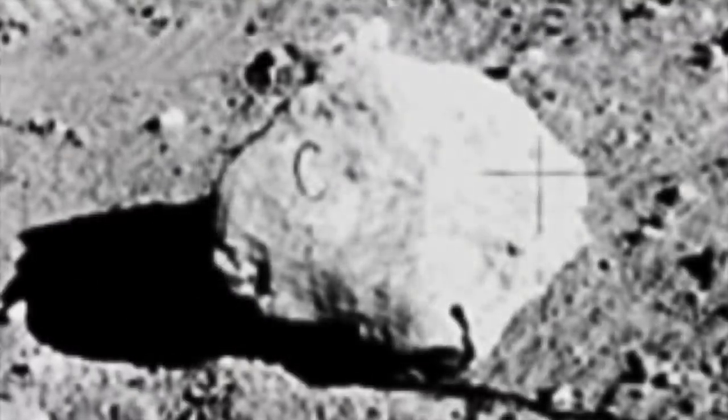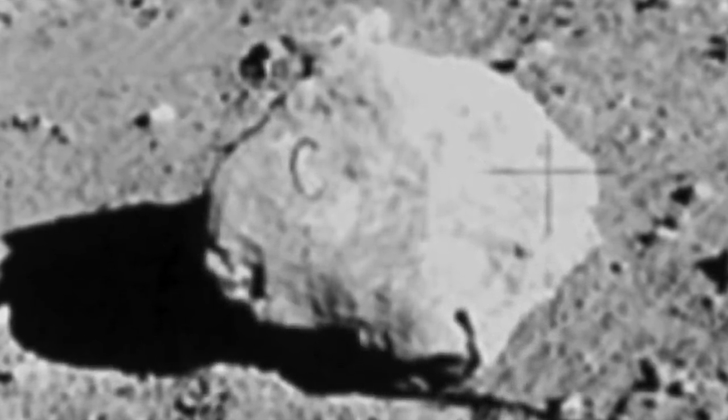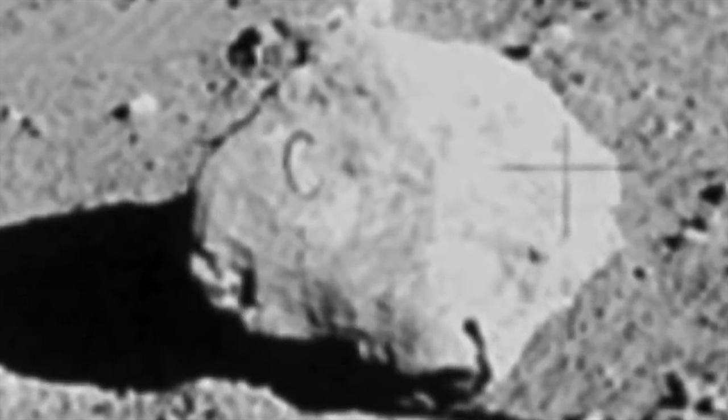It turns out that the space agency had these scanned during the 1980s or 1990s. As of today though, the high quality images are the ones that are posted on websites, and on these ones you can't see any sign of the letter C. Others have said this item doesn't look like a hair, saying that it's too small.